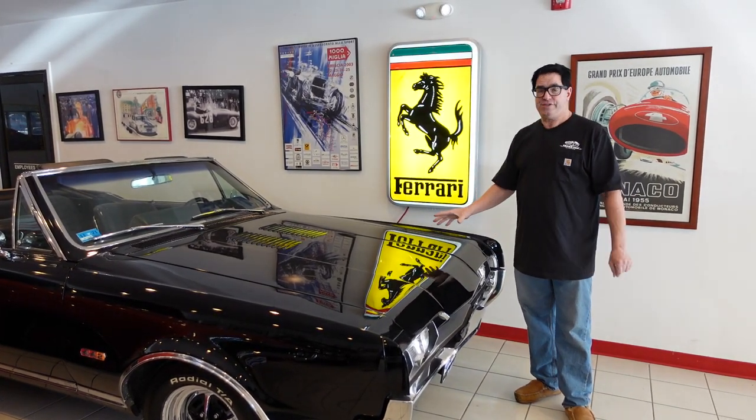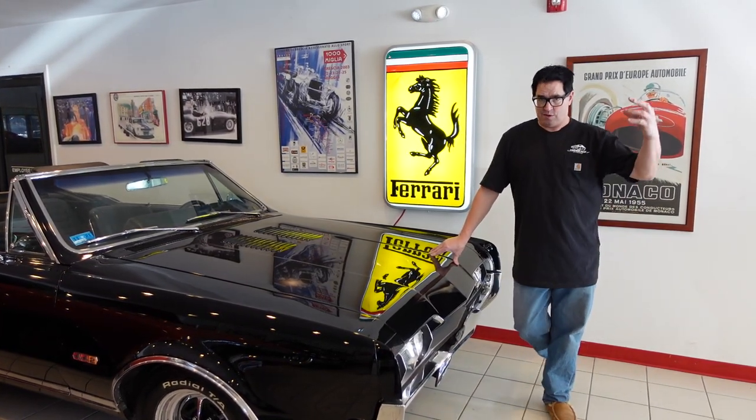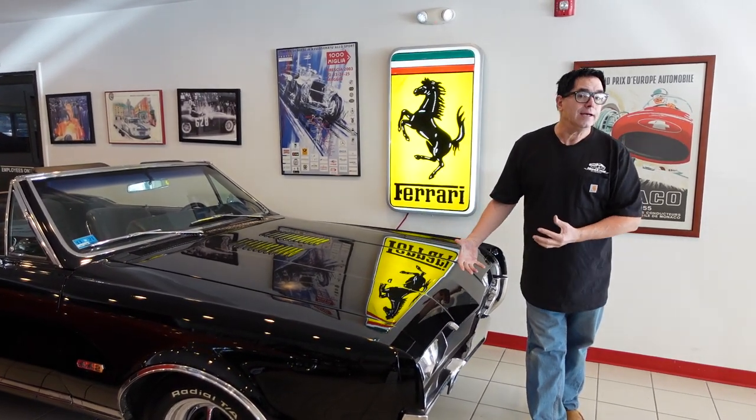This is a 1967 convertible, and of the total 24,829 442s built in 1967, just 3,080 — or like 1 in 9 — was a convertible.